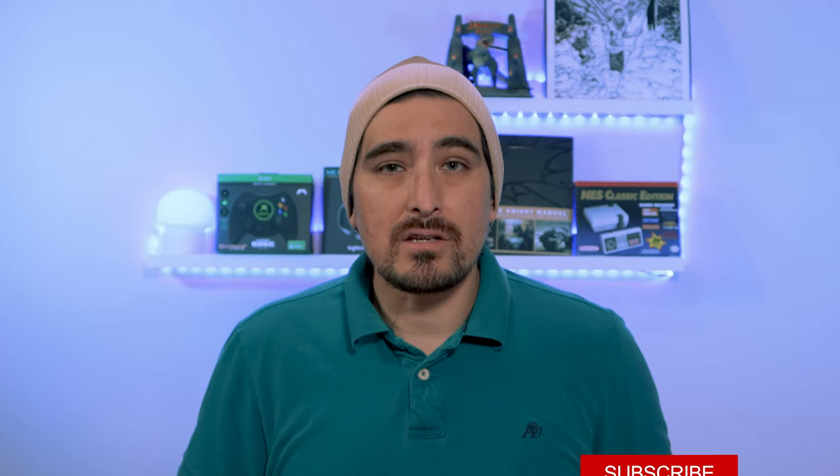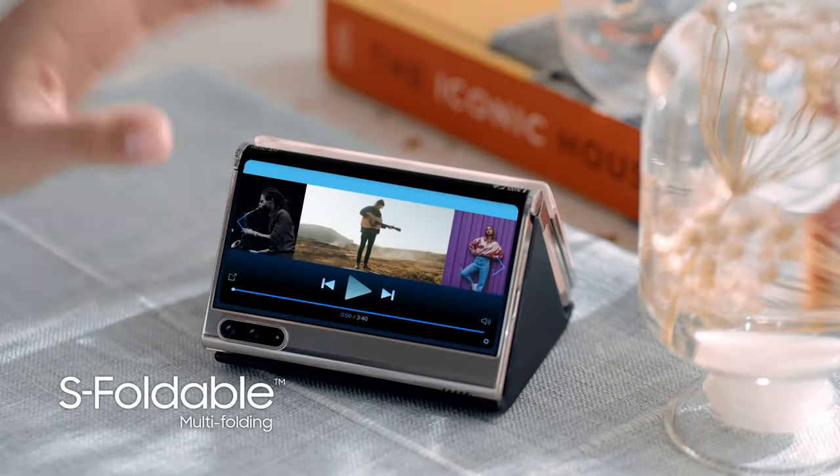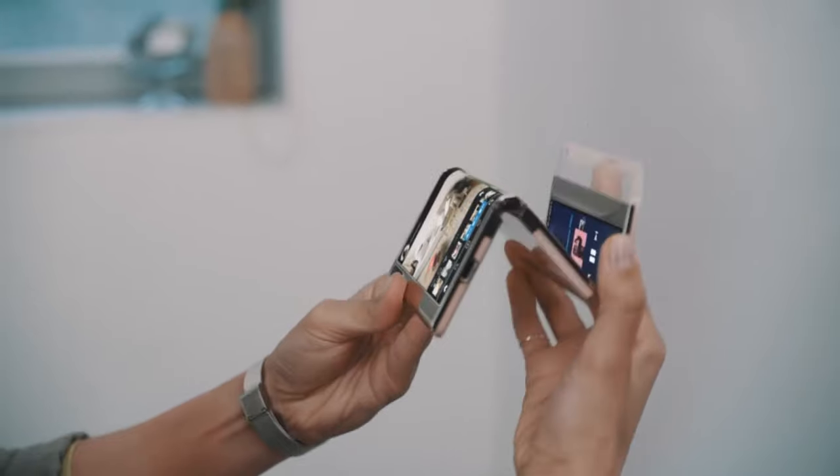There was a big story earlier in the year where Samsung Display wanted to move to making OLED displays for future Samsung TVs — I did a video on that. There is an event going on right now called Display Week, in which Samsung Display showed off what their OLED display could do on a phone form factor. They showed off this trifold-style phone with a 7.2-inch display.